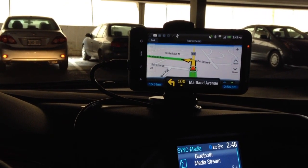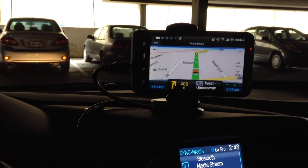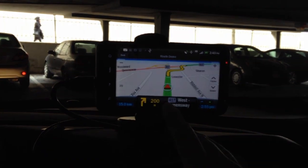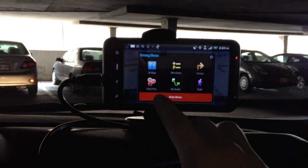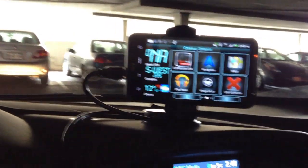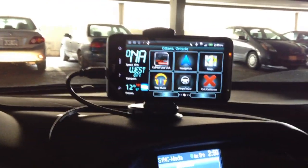Let's see what happens again when I come across the turn. Turn left on Maitland Avenue. That's very neat, eh? So let's stop this. Back. Exit. So now I'm back at the home screen. I'm going to let the music keep playing.